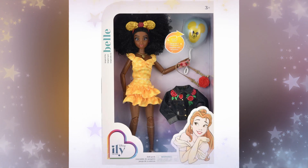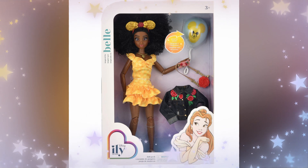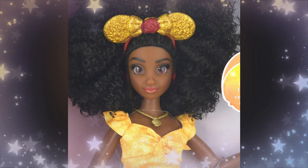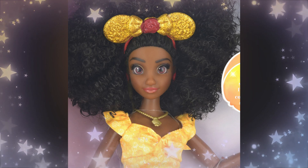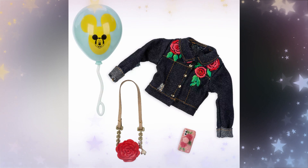Next up, we have the Belle doll. She's inspired by Belle and she's adorable. I love the outfit — it's a nice yellow ruffle dress, though I wish it were a little longer. She has a Belle headband, mini ears, and an adorable jean jacket with a rose purse. She even has rose earrings. I love her hair with big natural curls. I love her shoes, which have roses on them, and she has a little phone with a pop socket. I think she's the only one that comes with a phone. I love how sparkly gold her ears are, and they made the middle rose red. The roses on the jean jacket appear to be embroidered, not printed — that's really nice.